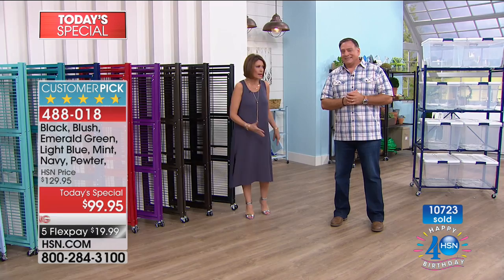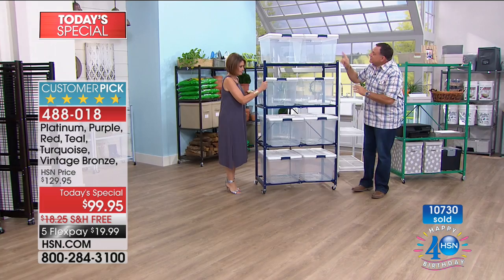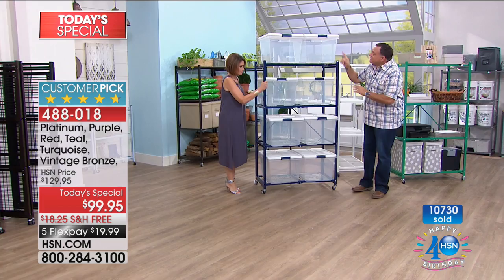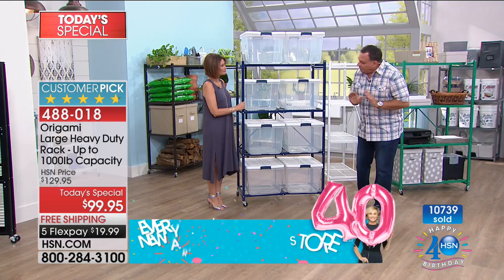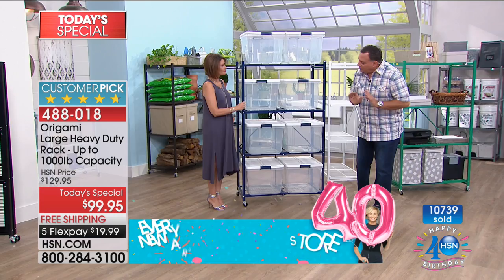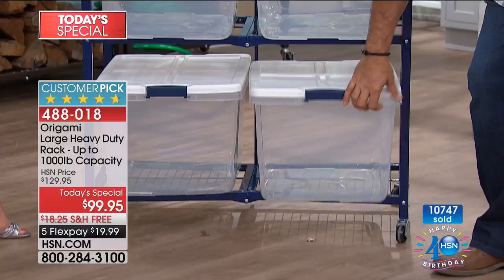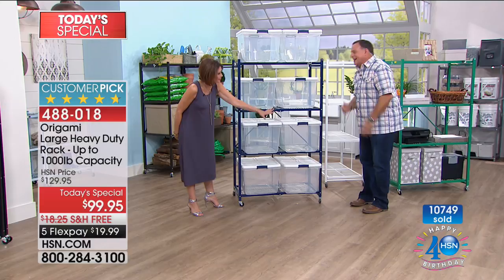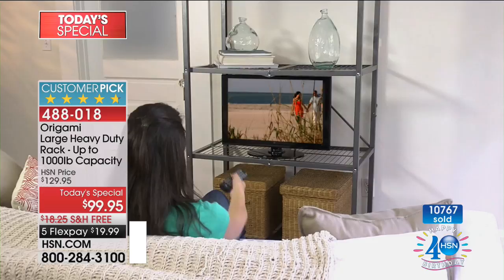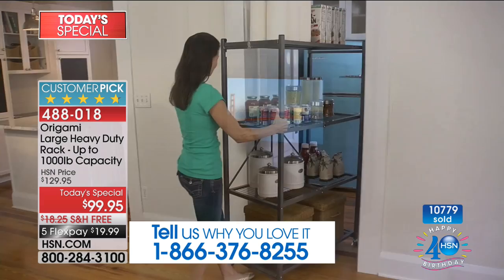These are 66-quart containers — the big bins — and we've got eight of them on here. The reason this rack is so helpful: if you try to stack bins, they start to crush each other after the third one. We've got four on here and if I want the bottom one I can access it just by pulling it out — I don't have to move the others on top. It's always the one on the bottom that you need. Give us your testimonial calls — 10,800 now ordered on the day.